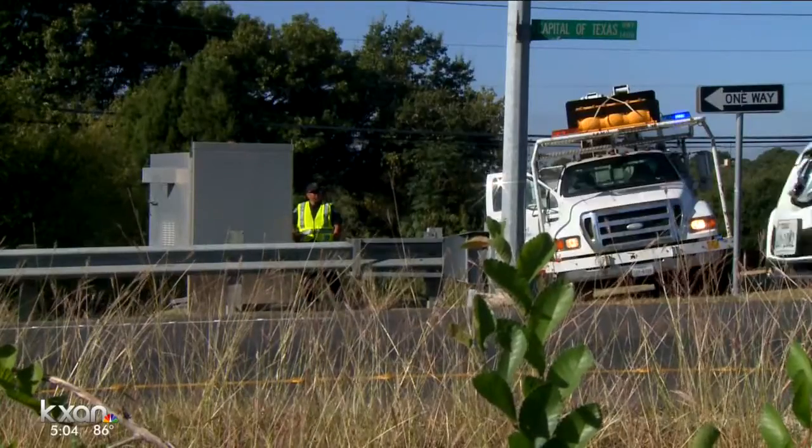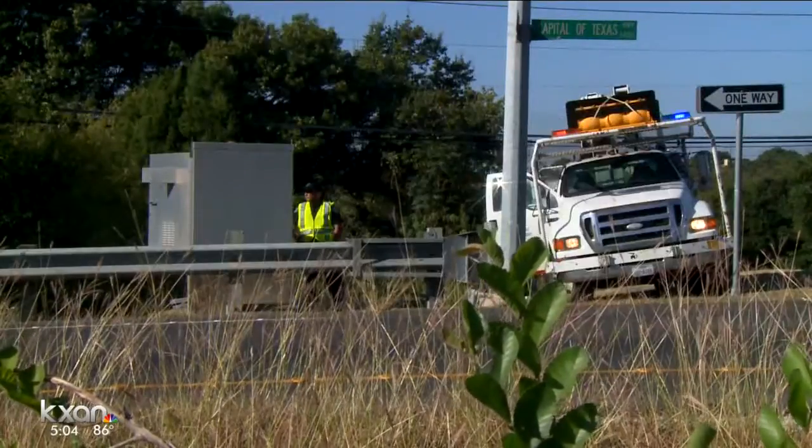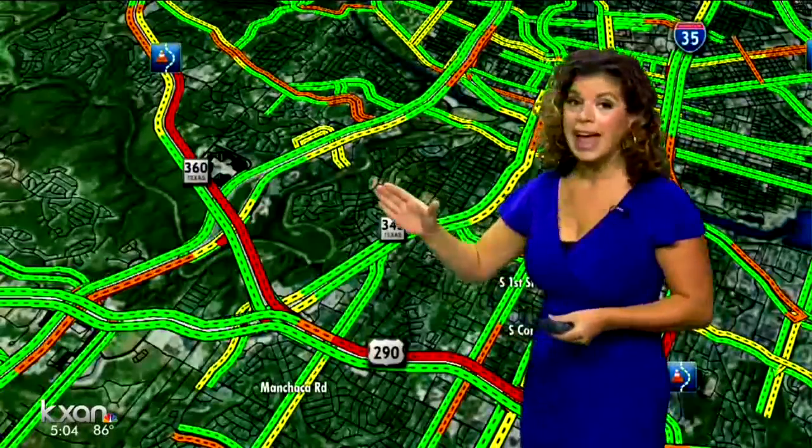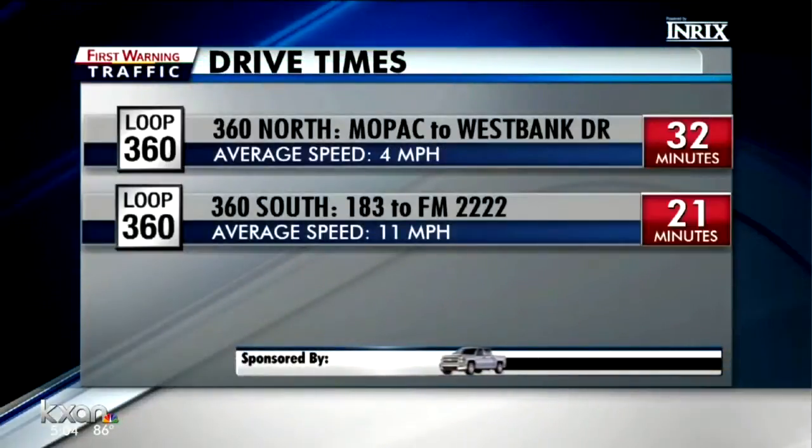Traffic backed up onto Loop 360 all the way to Mopac, then spilled over into the westbound lanes of Highway 290 all the way to I-35. Drive times were through the roof, affecting any drivers on their morning commute.